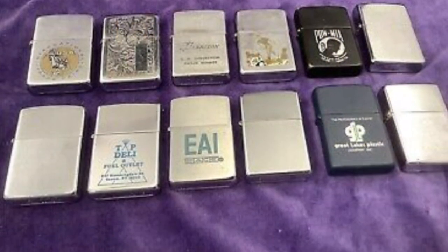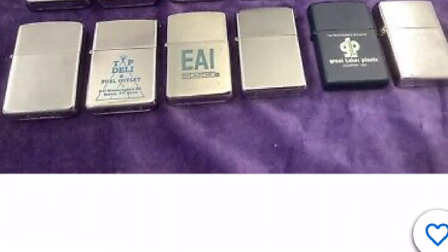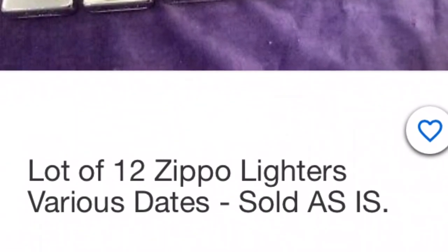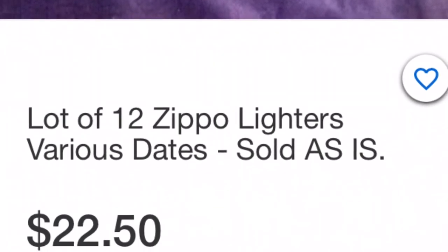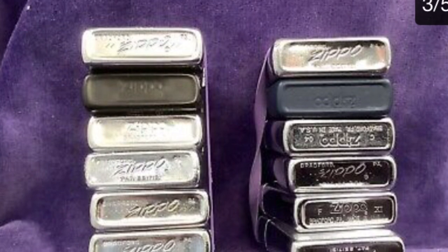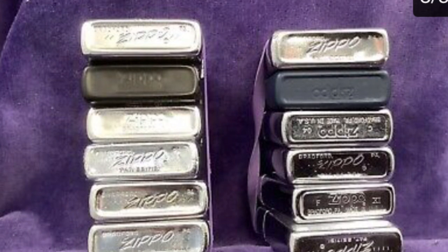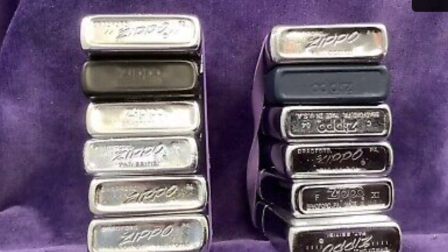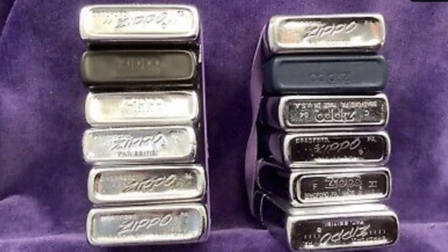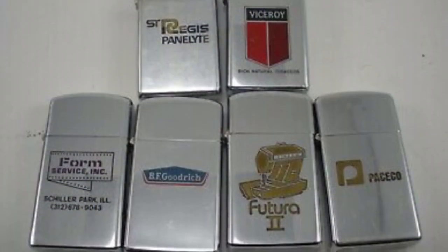For the first example, we're looking at a lot of 12 Zippos with a starting bid of $22.50 — very fair. A lot of these are from the 70s, 60s, and even the 50s, with only a few early 2000s and maybe a 90s in there. This ended up selling for $150 USD, which is pretty fair. When you break down what each one would be worth, especially the older ones, this was definitely a good deal.